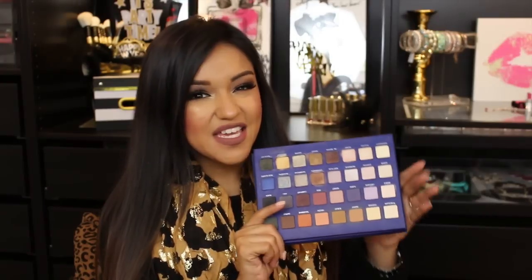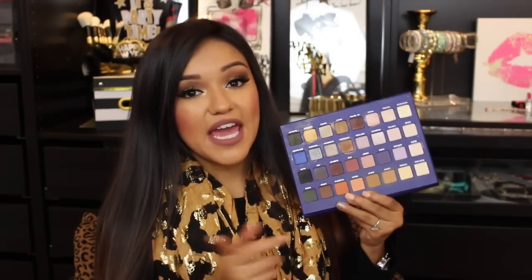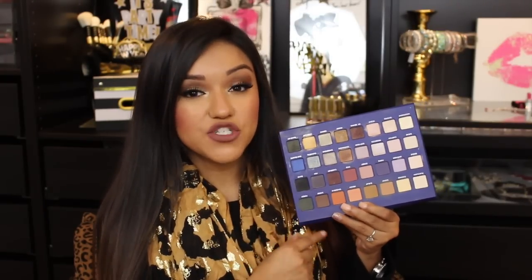Best of Beauty 2015 also goes to the Lorac Mega Pro 2. I did not purchase the first one, but this one is incredible. It was $59 and I did do a review and tutorial featuring this palette — I will link that video down below. It comes with two rows of mattes and two rows of shimmers. It was worth every penny. Love, love, love the Lorac Mega Pro 2.